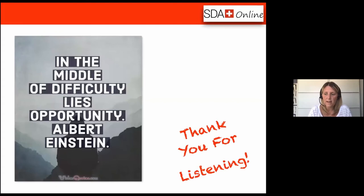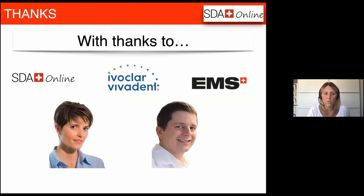Thank you once again for joining me and for listening — I really do appreciate your time. I'm happy to take any questions that have been posted. Thanks also to Professor Menzi, Dr. Donne, Swiss Dental Academy Online, Ivoclar Vivadent and EMS, who all produced, provided and contributed to this webinar today.